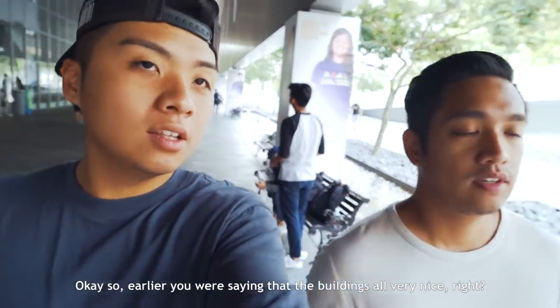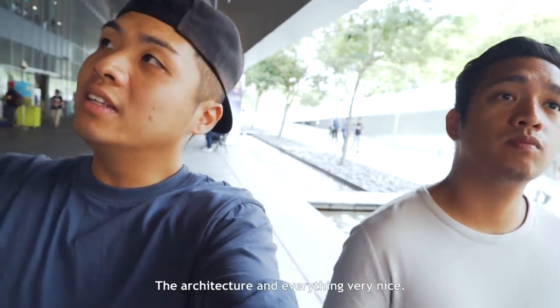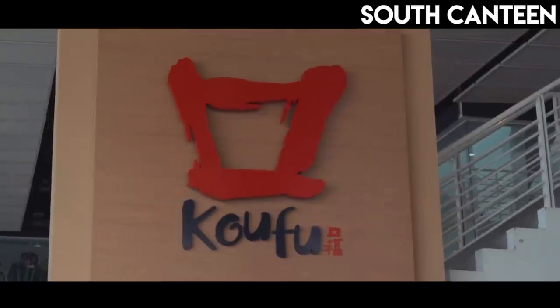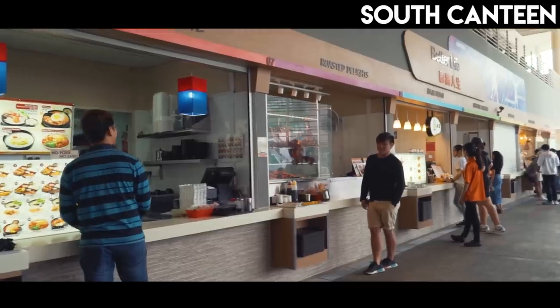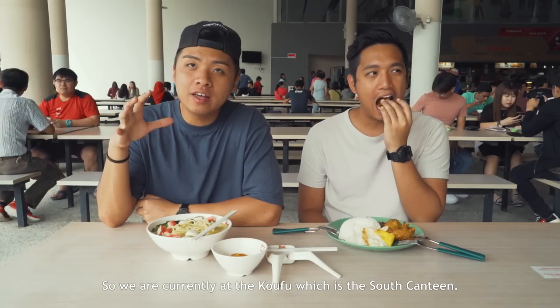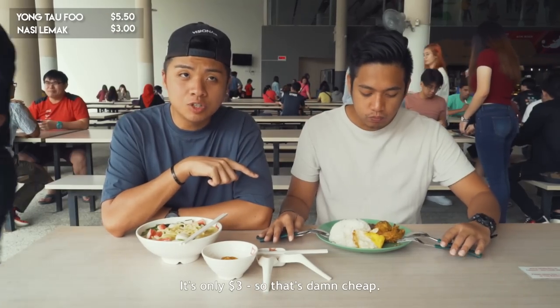So earlier you were saying the building looks very nice, right? It is the newest Poly, that's why the architecture and everything is very nice. We found our first place already. We are currently at the Koh Phu, which is the South Canteen. We ordered the Yong Tau Phu, which was recommended, as well as the nasi lemak. It's only $3, so that's damn cheap.